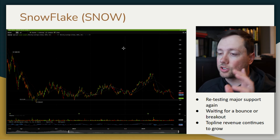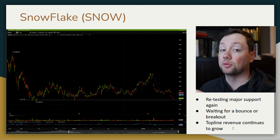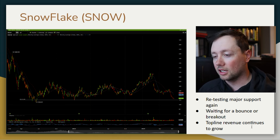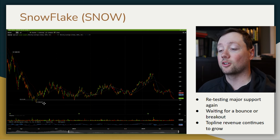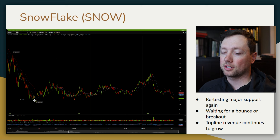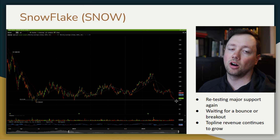Another company I like is Snowflake. Looking at the financials, they're not profitable yet, but the metrics are getting better — there is a path to profitability and revenue continues to increase. On the technical side, we've got some major support at $120. We've basically been trading at this level for two years: we were here in April 2022, tested it in 2023, and we're back down to it in 2024. I'm looking to buy on the bounce off $120.